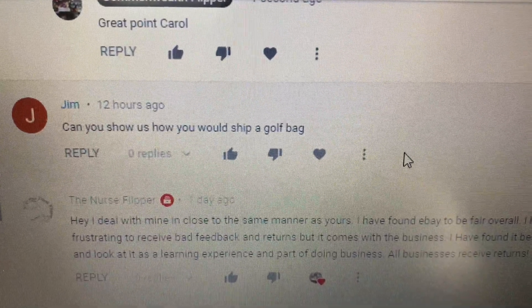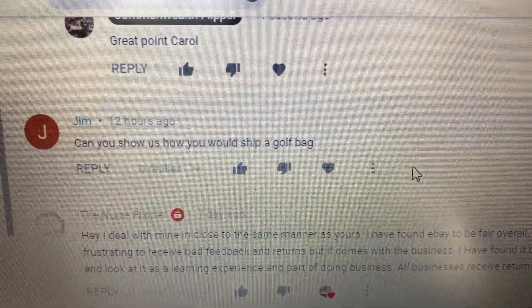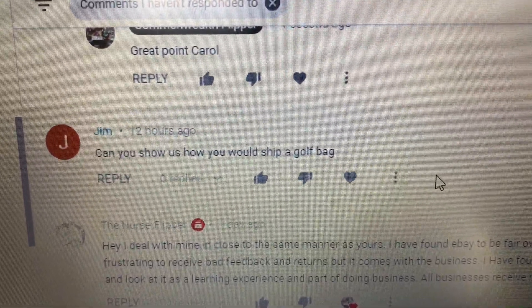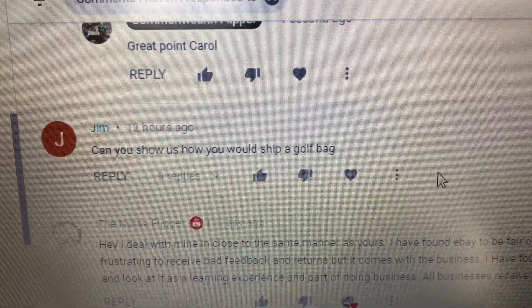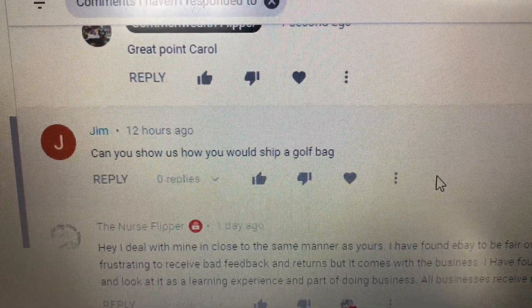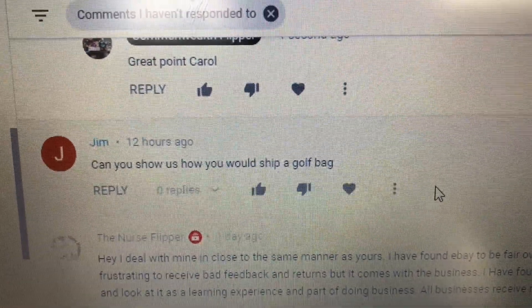Jim asks: can you show us how you would ship a golf bag? I would show you but it's kind of boring. What you need to do is find a box that a golf bag goes in. Find a golf shop somewhere — go to your local golf shop and ask them. They'll be happy to give you the boxes they get the bags in. That's how I do it.